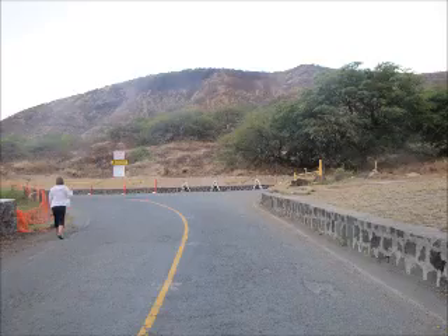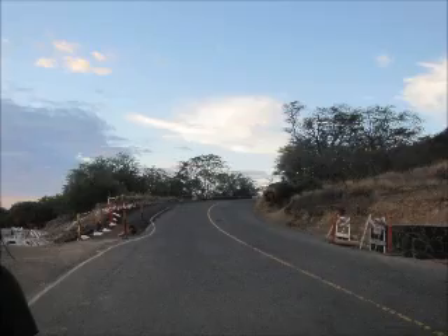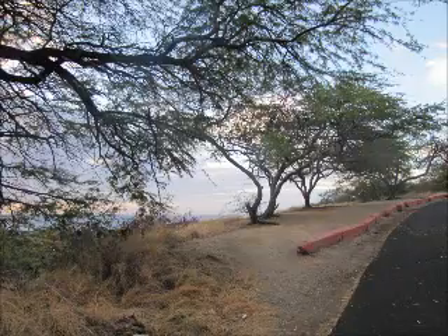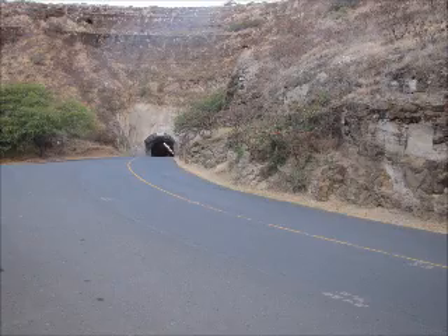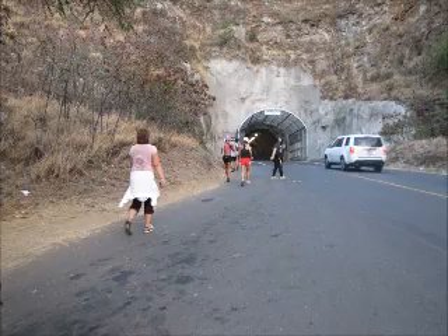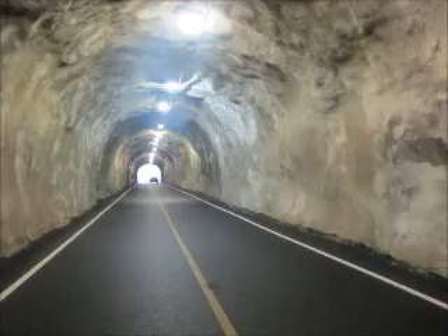You can see the sign of Diamond Head nearby the bus stop. Go a little more, then you can see Kahala Tunnel. After the tunnel, you can see a toll booth.